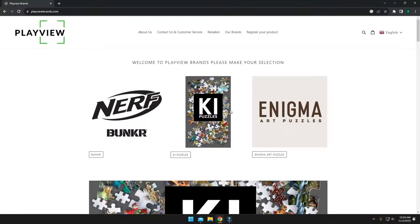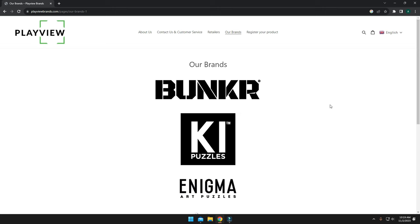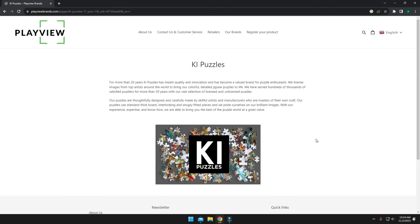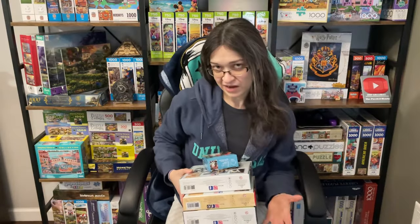Playview Brands is a company that represents a number of puzzle brands. And one of the brands that they carry is KI Puzzles. From that particular brand, they sent me four puzzles.